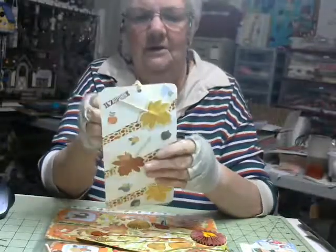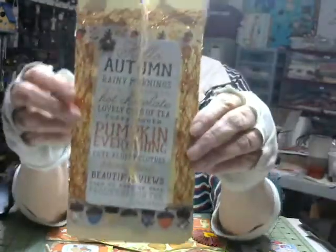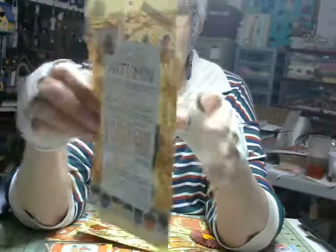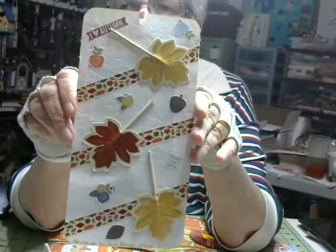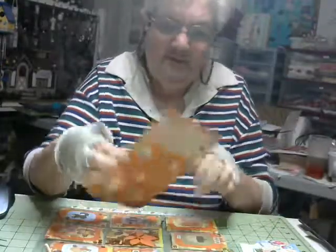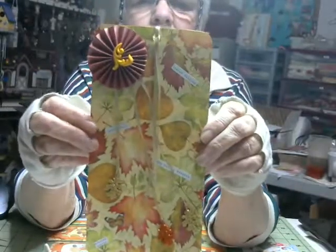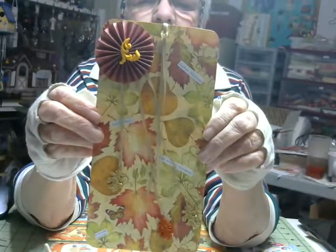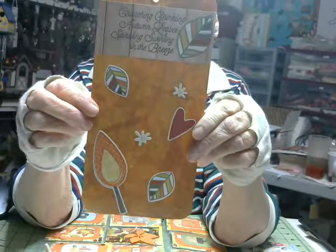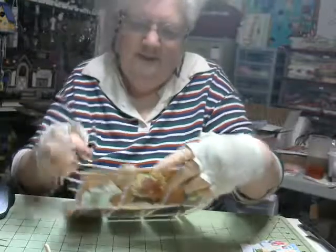Oh, look at this lovely tag! I don't know why you didn't think I'd like these — these are lovely. And then on the back — I definitely love them, like them very much. And here's another tag just as cute: 'Crunching, crinkling autumn leaves, spiraling, swirling in the breeze.' That's a nice saying, isn't that cute? I'll hang those up with my tags.